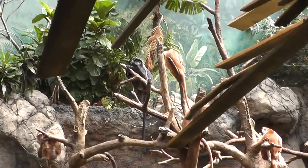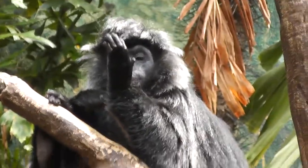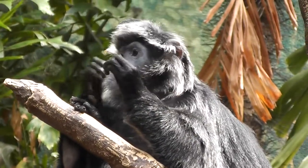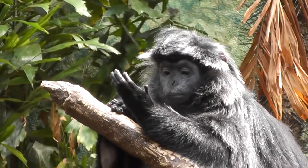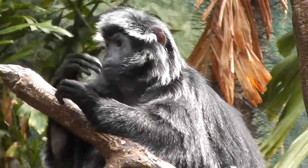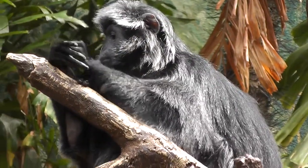One last time on the Ebony Langur himself, while he's checking out his wrist, making sure that his fur is nice and clean. He's over here kind of licking his lips, checking out that his hair is nice and combed.